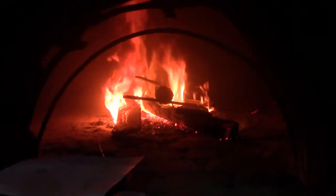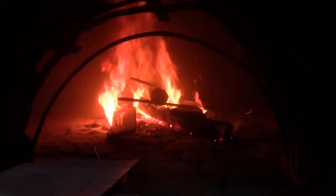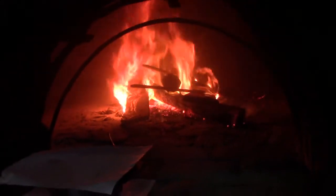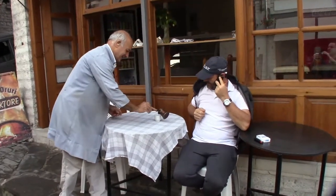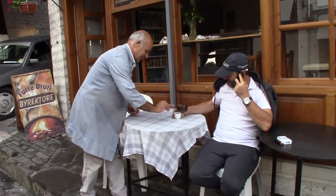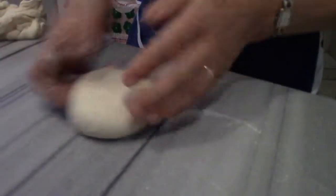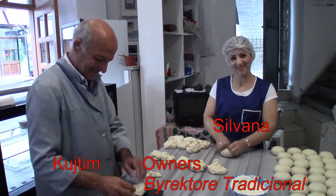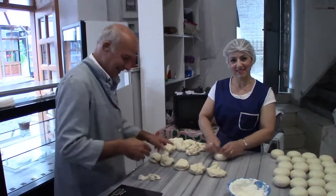The addition of the wood is a vital component towards the baking of the bread — the grinding of the truck's gears in the background is not. For over a century the Burek'tore Traditionelle, the traditional bakery of Gjirokastër, has been in operation, and every morning starting at 5:30 the husband and wife team of Kutim and Silvana bake bread.